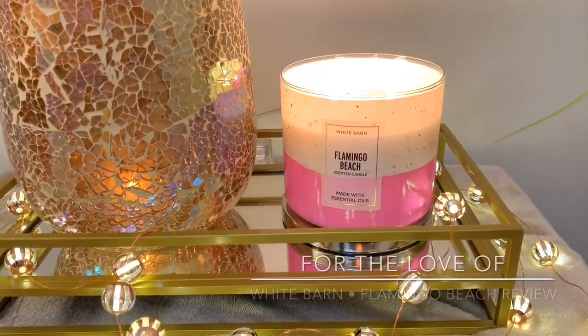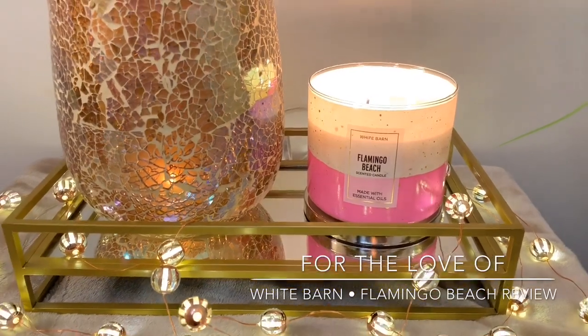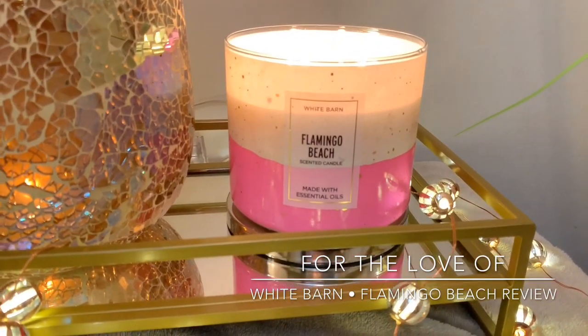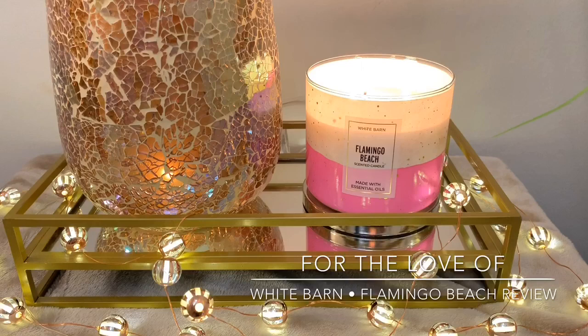Hey guys, it's Lauren and welcome back to my channel, For the Love Of. If you are joining me for the first time, welcome and thank you for taking the time to click on this White Barn candle review slash comparison. And if you're a returning viewer or subscriber, welcome back.